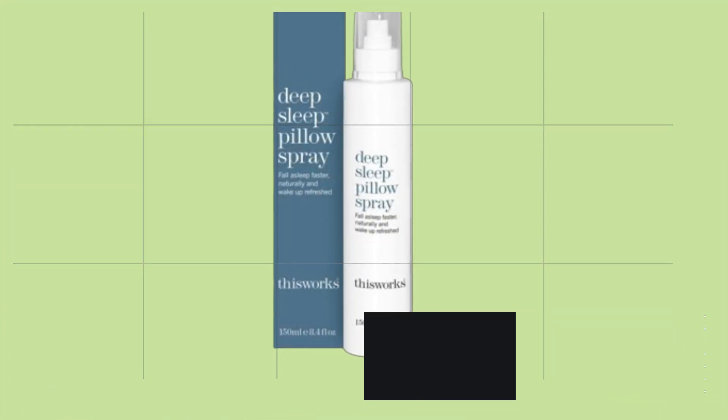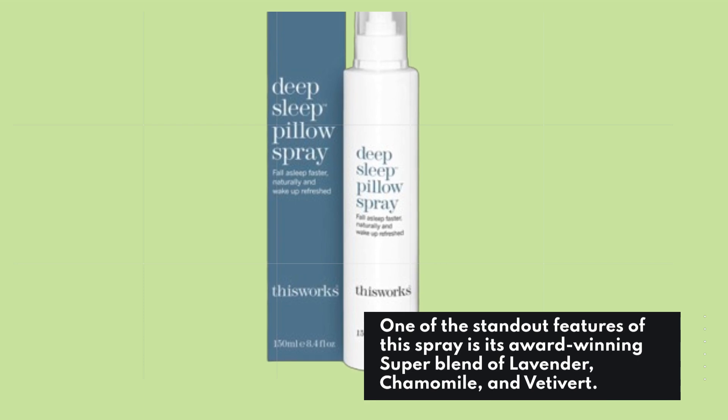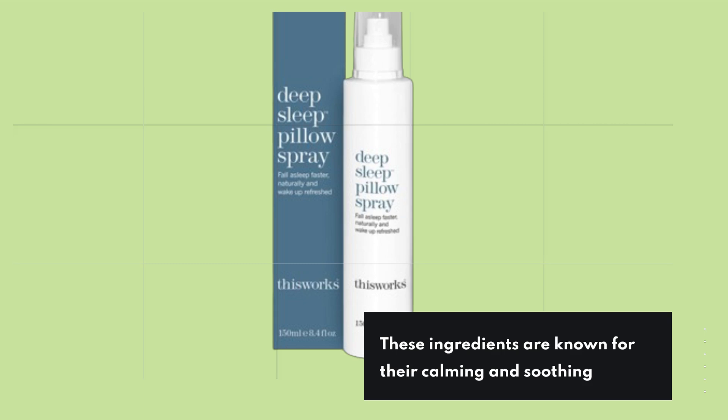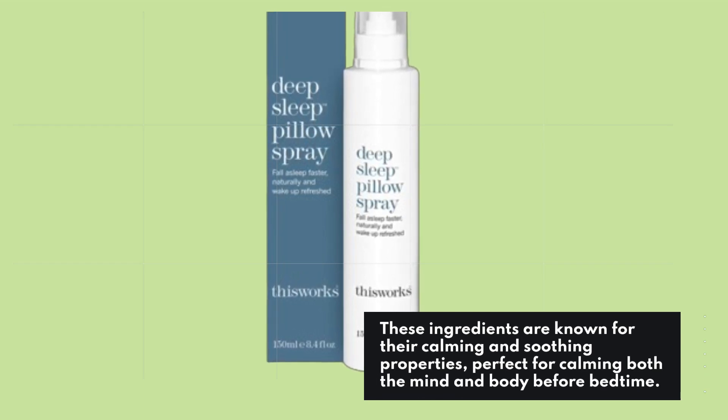One of the standout features of this spray is its award-winning super blend of lavender, chamomile, and vetivert. These ingredients are known for their calming and soothing properties, perfect for calming both the mind and body before bedtime.